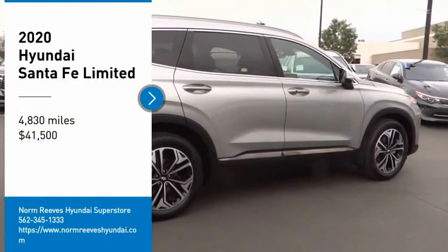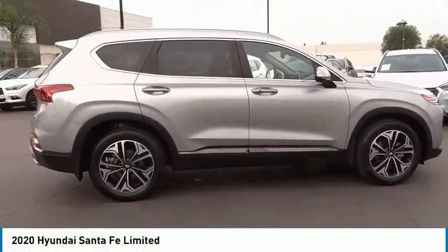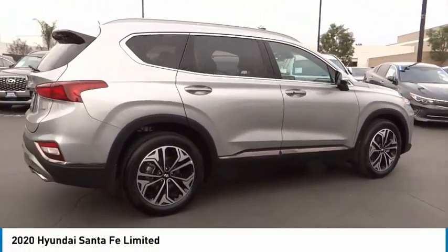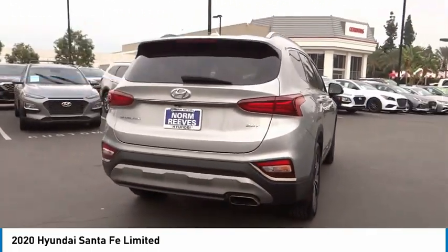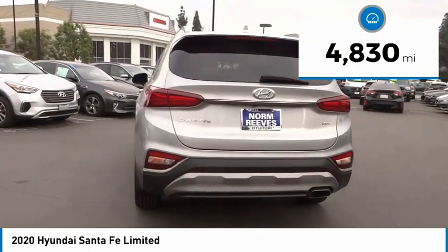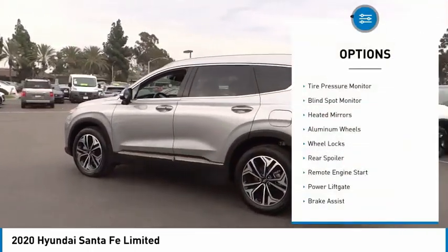Take a ride in the 2020 Santa Fe — style, quality, performance, value. Need we say more? And it is priced below $45,000. This vehicle has less than 5,000 miles.